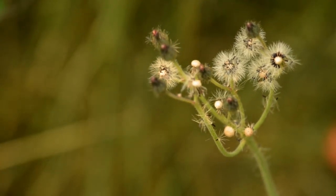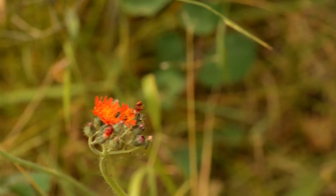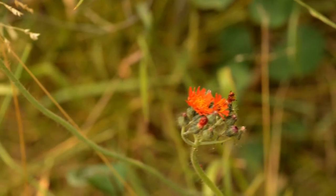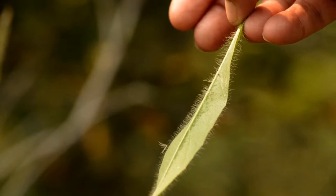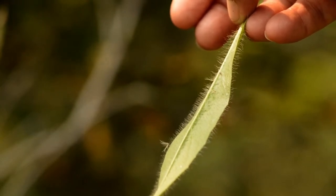This weed is easily recognized by its showy orange flowers that look similar to a dandelion. They grow on a hairy stem that forms a dense cluster of orange flowers, and can grow 10 to 20 inches high with soft fuzzy leaves at the base of the plant.